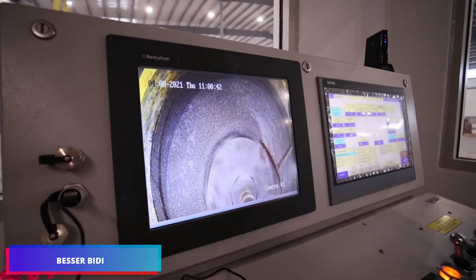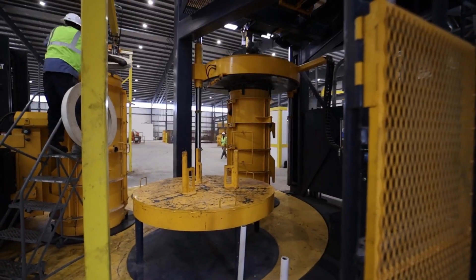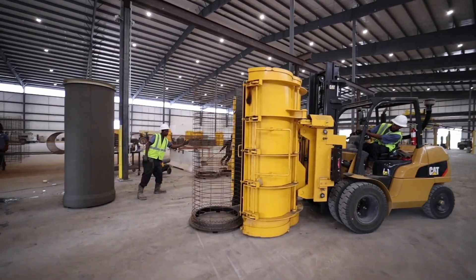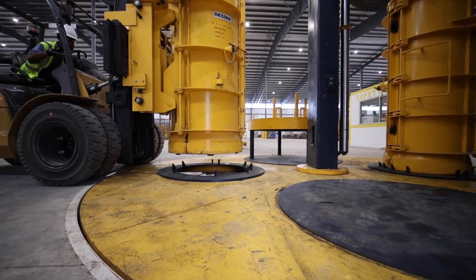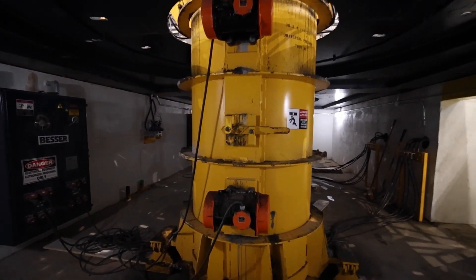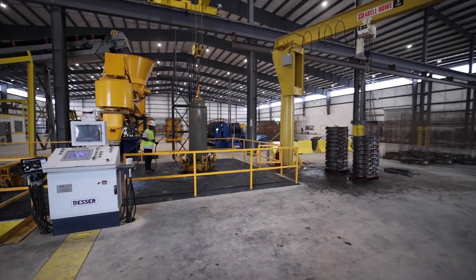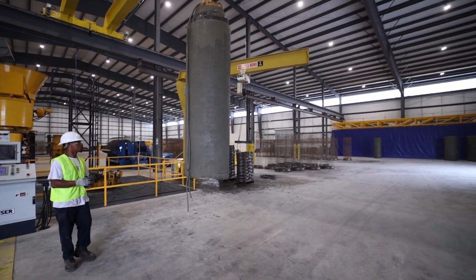The Besserbidi is a block-making machine developed specifically for manufacturing concrete products. A wide variety of concrete products, including paving stones, curbs, and wall blocks, have been manufactured in large quantities with the assistance of this equipment. The Besserbidi machine is renowned for its high production capacity and capability of producing high-quality products, making it a sought-after solution in the construction and landscaping industries.